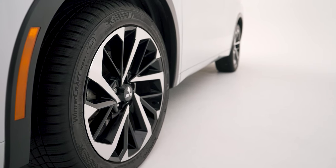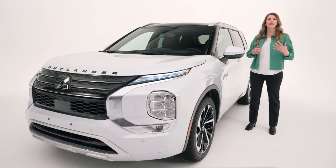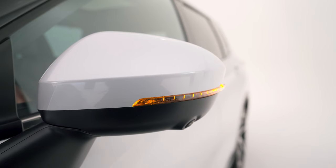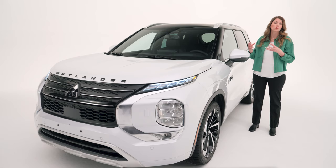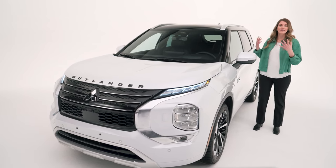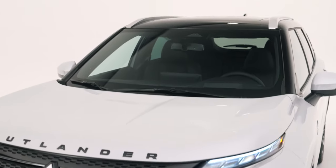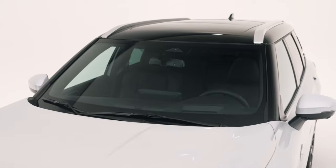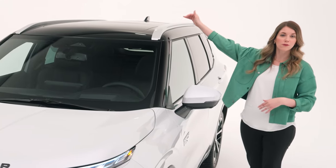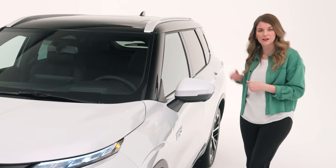On the side we have 20-inch two-tone alloy wheels. The side mirrors are power-folding, heated, and have an integrated turn signal. I also appreciate the reverse auto-tilt feature on the mirrors, which helps you see the curb when backing into a parking spot. This Outlander PHEV is two-toned — white diamond body color with a black roof — and it has roof rails to help carry loads that might not fit in the cargo area.